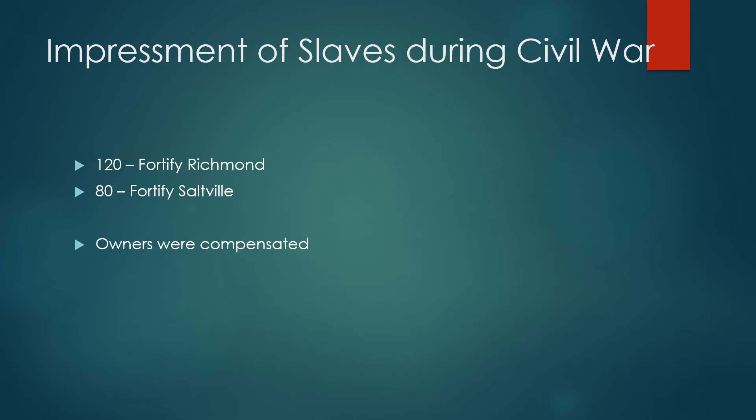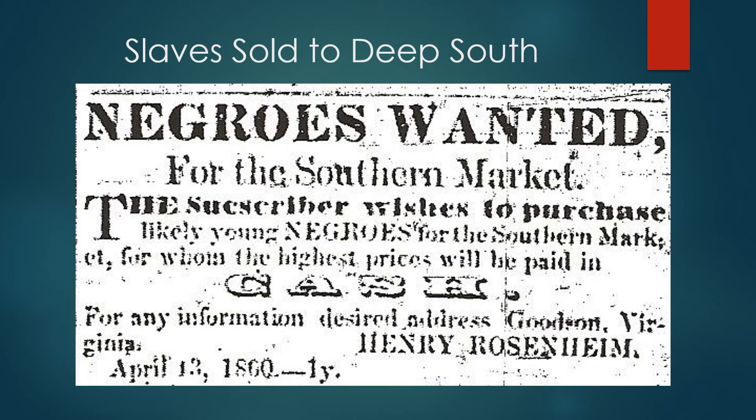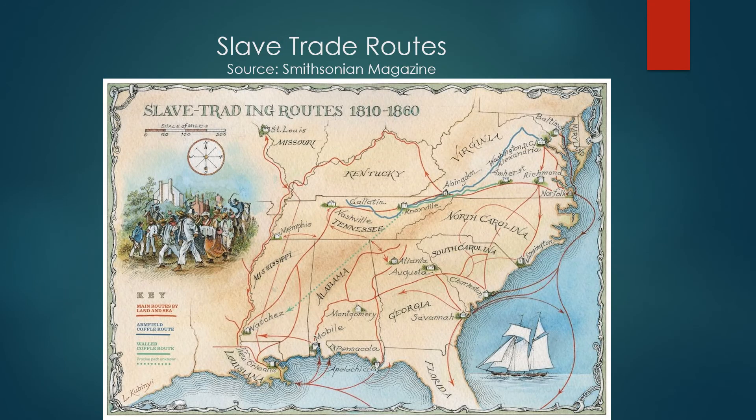The wealth of the great families of Abingdon came from Saltville and therefore from the work of slaves. The slaves were also impressed to work on the fortification of Richmond and Saltville, and the owners were paid for their services. Slave dealers came through buying slaves for the cotton and sugar fields of the deep south, where the death rate was quite high.